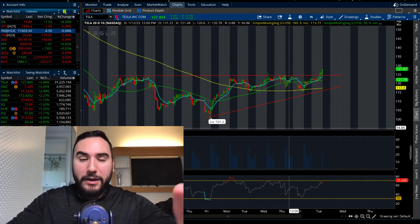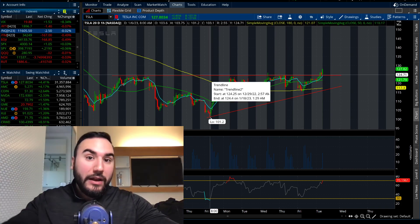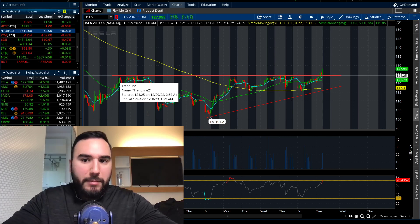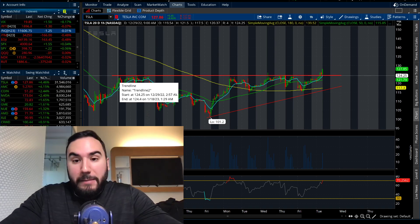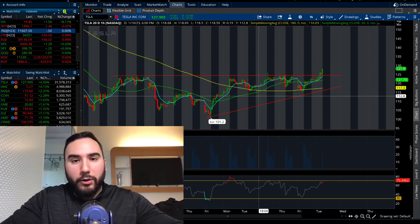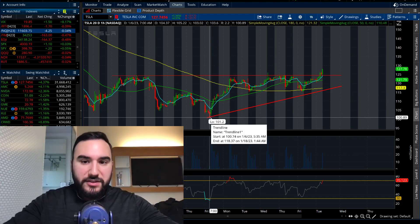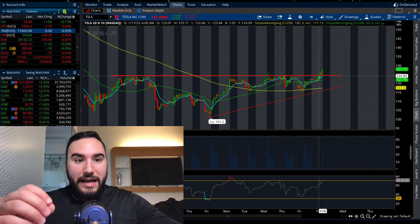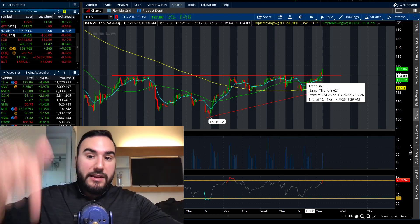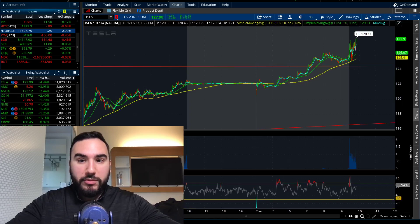Tesla right now at 9:50 a.m. on the East Coast is breaking out of the ascending triangle that we called out last week. You guys can see clearly Tesla's seen resistance over the past couple of weeks at about $124, $125, and during that time period we hit $101 and we've been making higher lows ever so slightly since the beginning of this year. Now officially we are at a multi-week high as Tesla is breaking out of about $124, $125 right now.